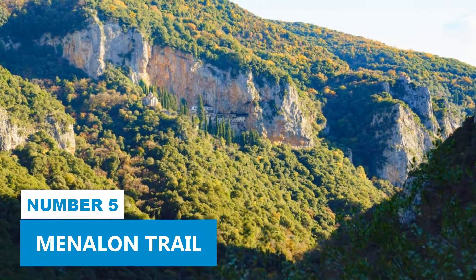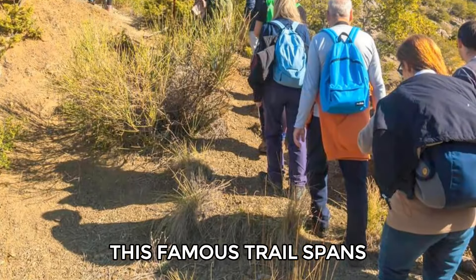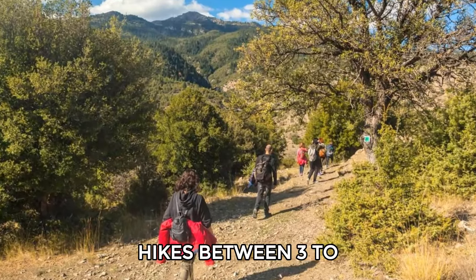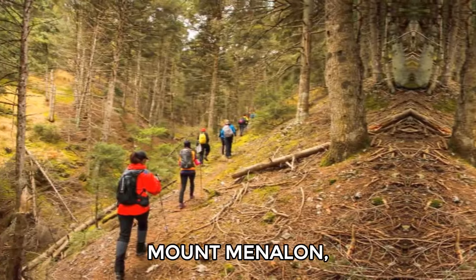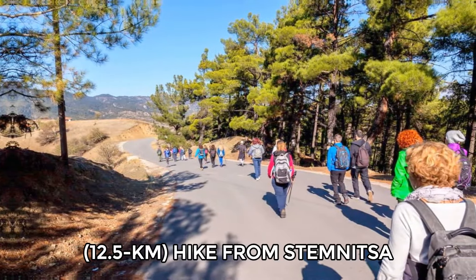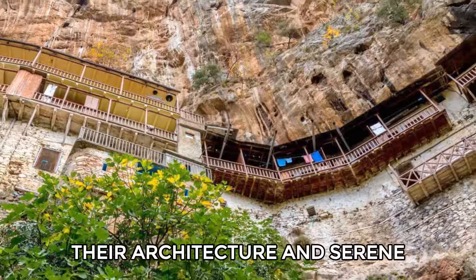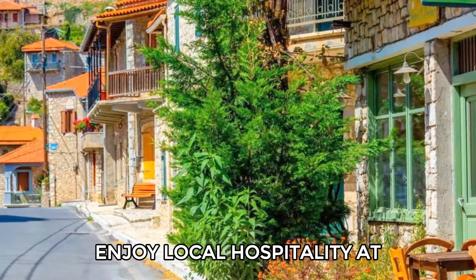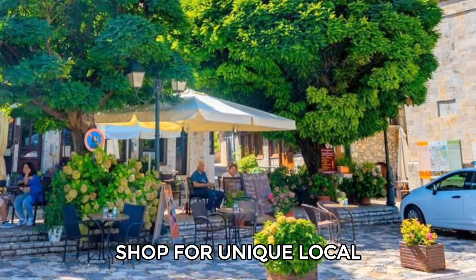Number 5: Menalon Trail. Consider exploring the Menalon Trail if you're a hiking lover. This famous trail spans 45 miles and features eight routes of varying lengths and difficulties, allowing you to choose hikes between three to nine miles. The scenic paths take you through the stunning Lousios Gorge, Mount Menalon, and the Mileon River Valley. Along the eight-mile hike from Stemnitsa to Dimitsana, you'll encounter two monasteries where you can appreciate their architecture and serene surroundings. After your hike, enjoy local hospitality at nearby guest houses and taverns, where you can savor traditional Greek dishes and shop for unique local products.